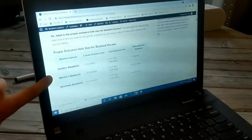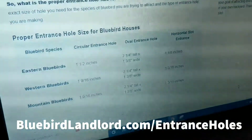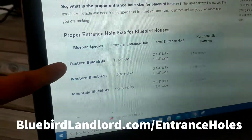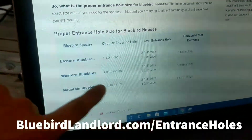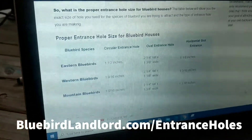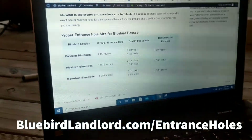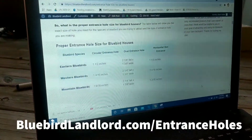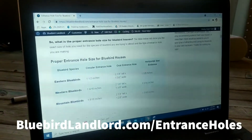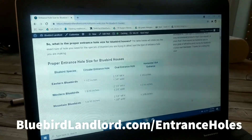On my website at bluebirdlandlord.com, I made this table — Proper Entrance Sizes for Bluebird Houses. This has everything you need to know about which size entrance hole you need for which type of bluebird. I've got all three species of bluebirds, every size and style of entrance hole, exactly what you need. Go ahead and check that out at bluebirdlandlord.com/entrance-holes. I'll include the link in the description of this video.